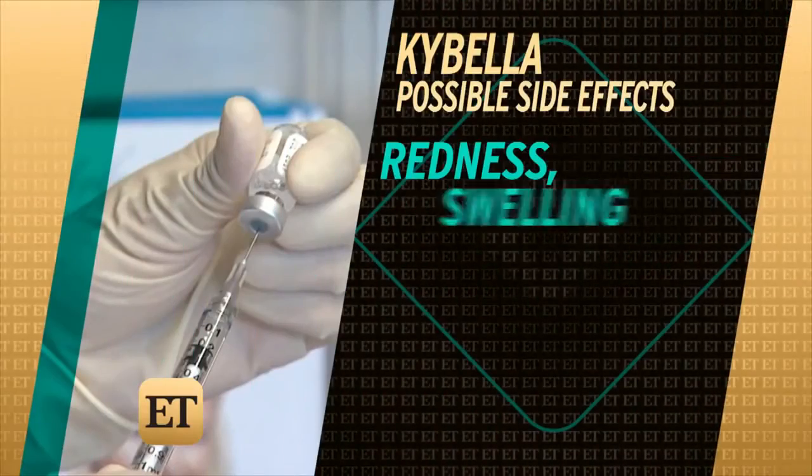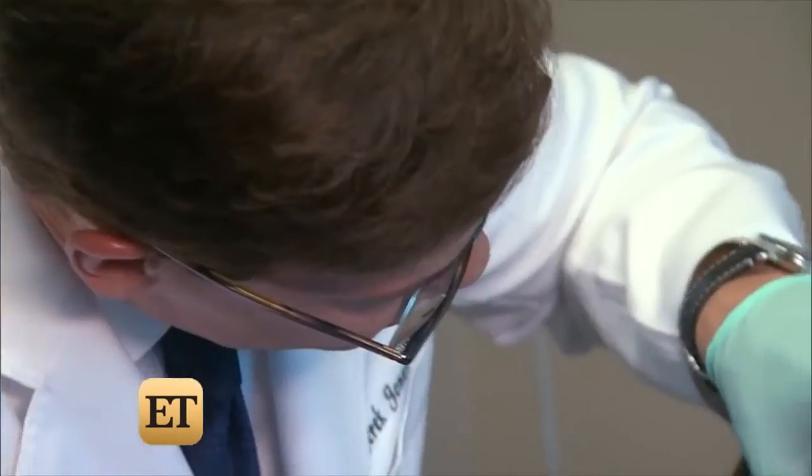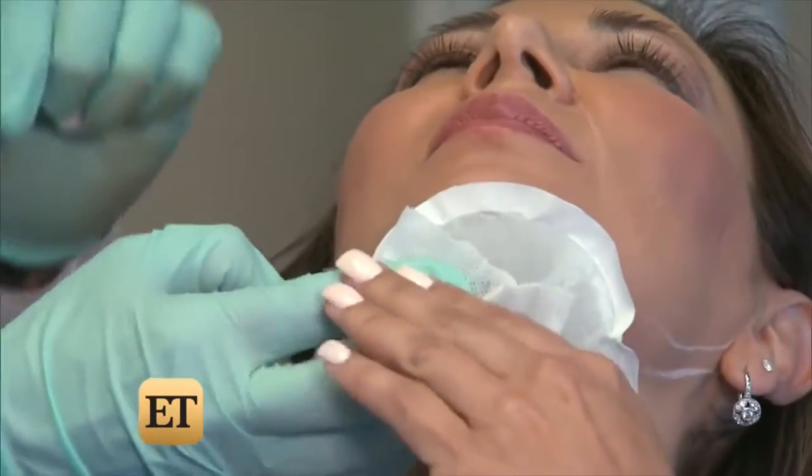Of course, there are potential side effects like redness and swelling, difficulty swallowing, and possible nerve damage. And you can't inject your muffin top away — only the double chin.